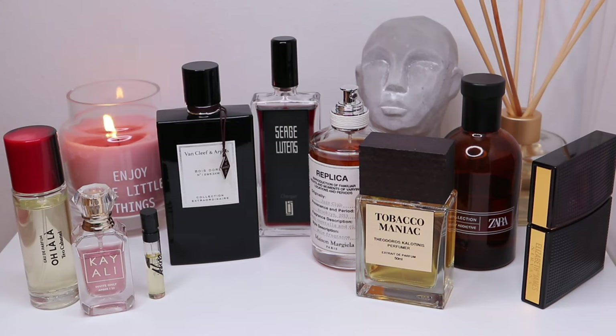Hello everyone, welcome back to the channel. Today, as you guys can see, I will be talking about tobacco fragrances. I will be going over the different kinds of tobacco in my fragrances.